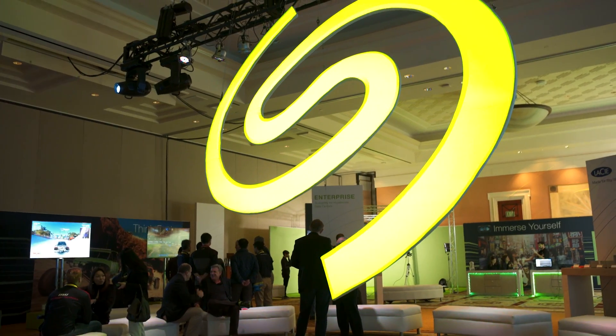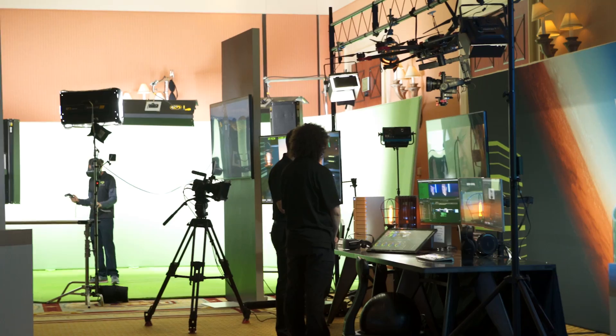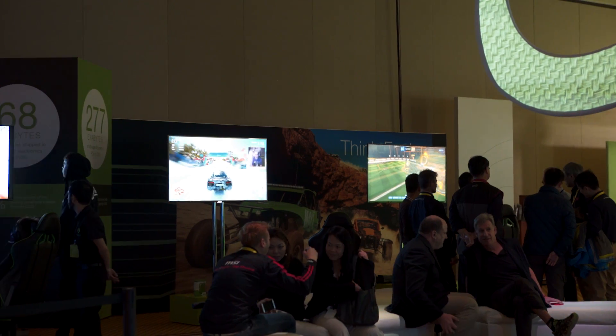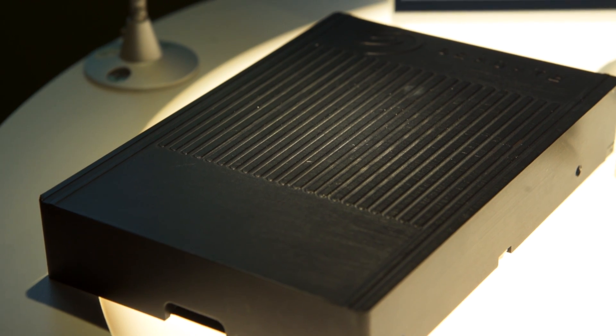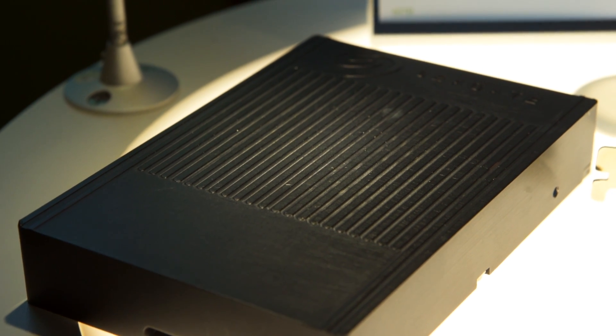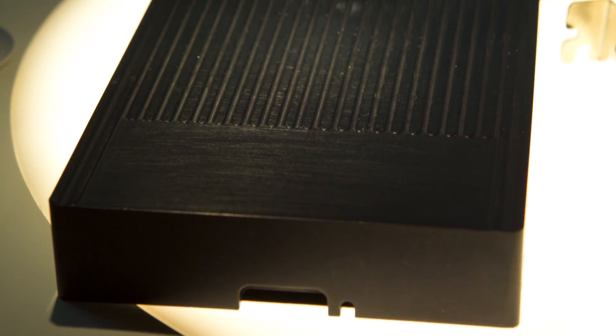Then we said, come on you guys, show us the really cool stuff. So we rolled into the big room where they're demoing all kinds of stuff, and I went straight for this. This, my friends, is the as yet unnamed, to my knowledge, 60 terabyte SSD.